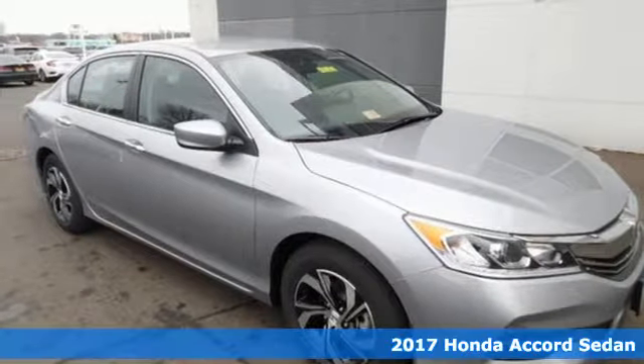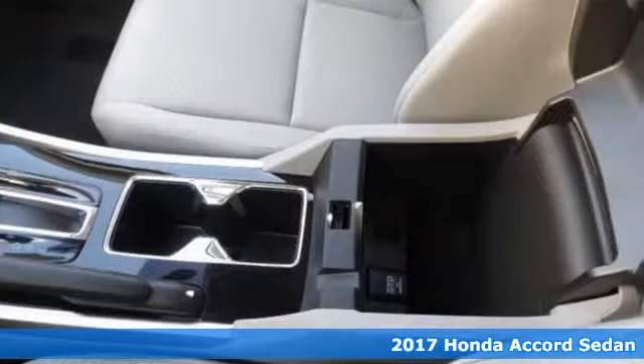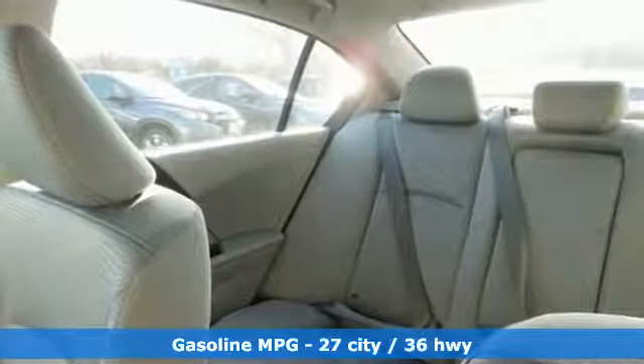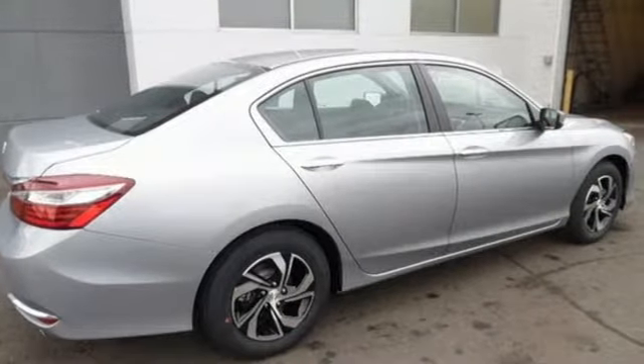It's a 2017 Honda Accord. Luxury evolves inside the refined cabin of this plush Accord. The interior style is impressive, as is the way this savvy vehicle keeps you comfortable with dual-zone climate control while also keeping you connected and entertained with Bluetooth and the iMid with 8-inch high-resolution screen.